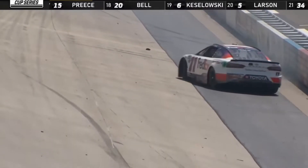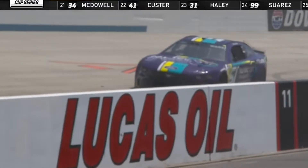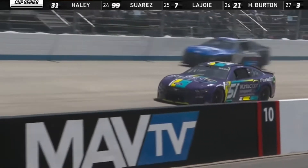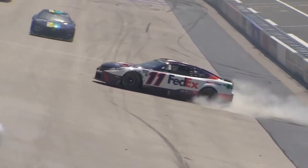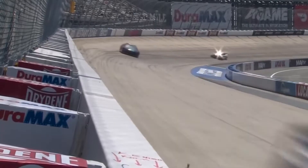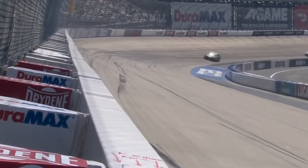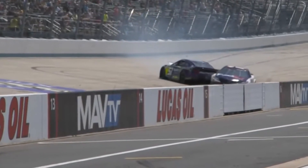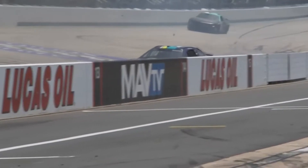Trouble! Denny Hamlin has crashed off of turn four, and there's another car involved as well — Cody Ware. Hamlin and Ware have crashed off of turn four with nine laps to go in stage two. Cody Ware had gotten into the outside wall, losing control off of turn four. Denny Hamlin tried to miss him to the inside on the front straightaway, but Ware came back down the racetrack right into the right side door of Denny Hamlin's race car, knocking Hamlin into the inside wall.